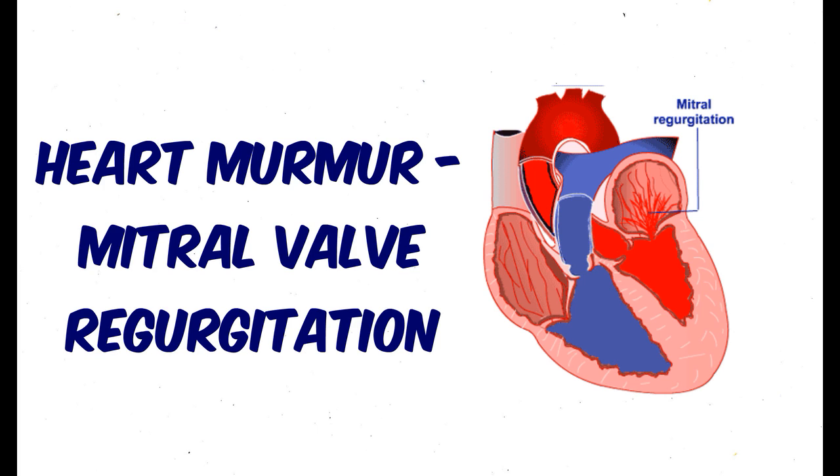The classic murmur of mitral regurgitation is plateau-shaped and holosystolic, extending from the first heart sound all the way to the second heart sound. The duration of this murmur reflects the fact that a significant gradient exists between the left ventricle and the left atrium throughout all of systole.